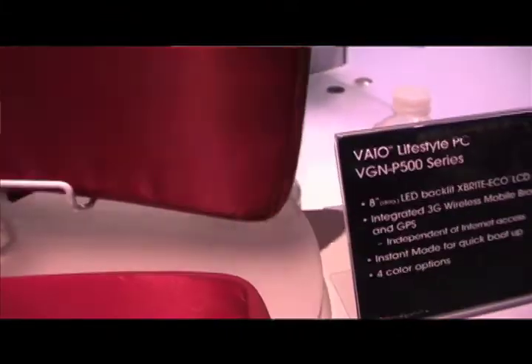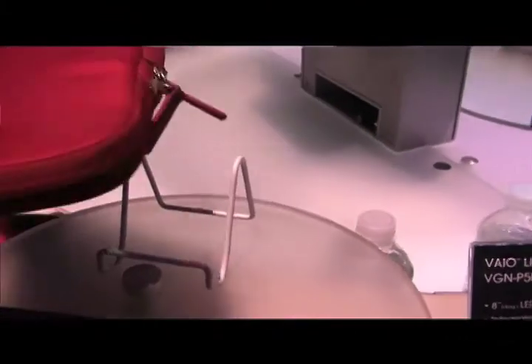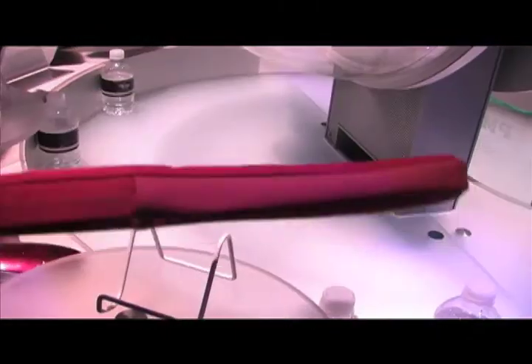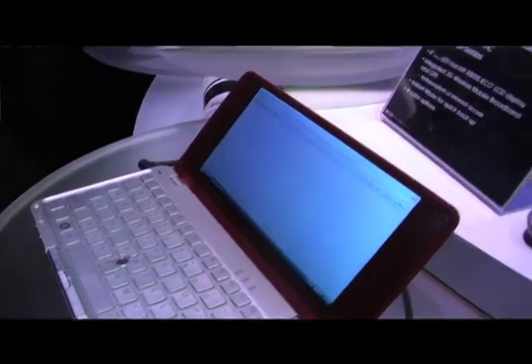And it's actually tailored at you — at the fashion-oriented ladies. Will it be coming in different colors? We have four colors: white, black, green, and red.